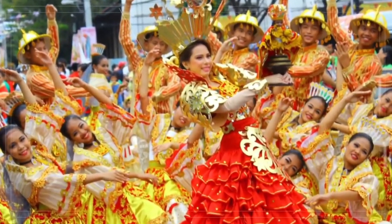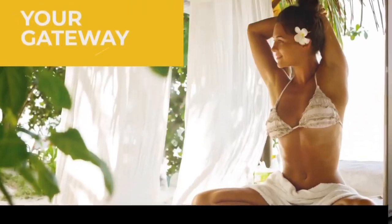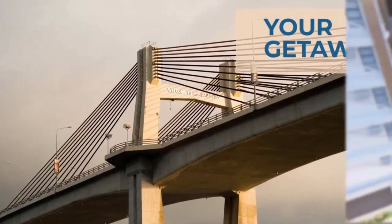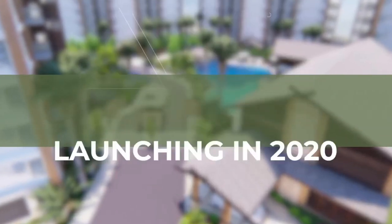Embrace the best of Cebu with Royal Ocean Crest, Mactan. Your gateway, your getaway. Don't miss out on your best investment yet. Launching in 2020.